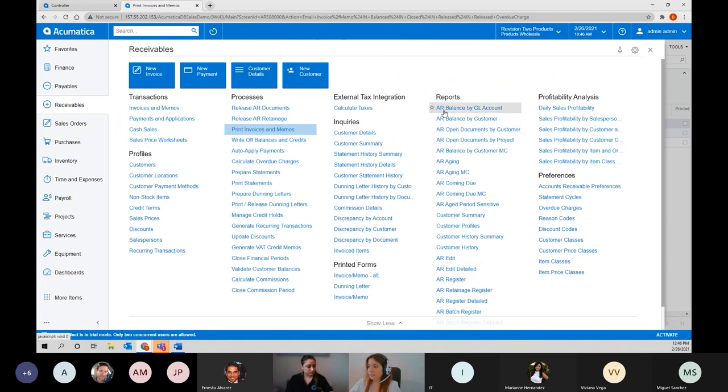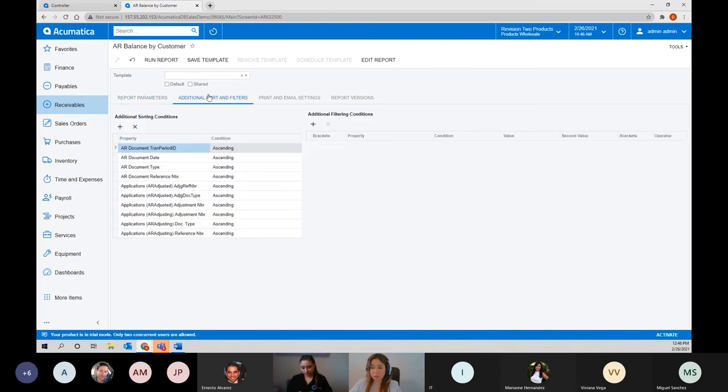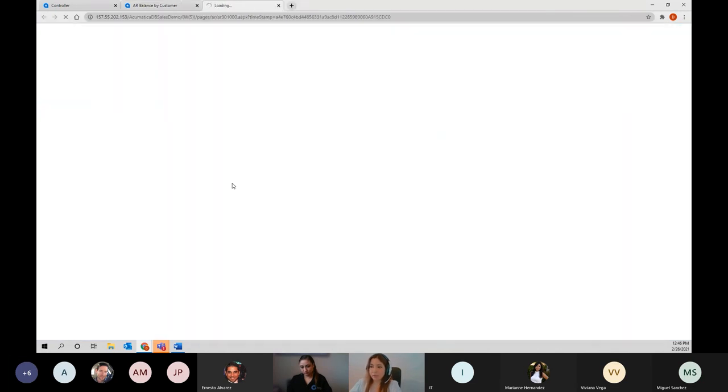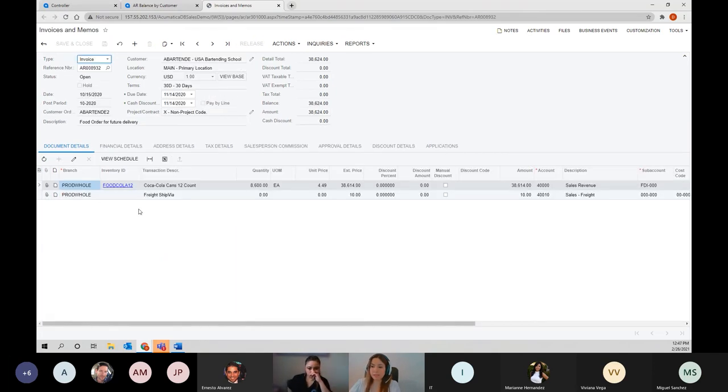All out-of-the-box reports are available — for example, AR balance by GL account, by customer, the AR aging, and more. Reports can be modified, you can create new reports, or use existing ones as a base with additional sorts and filters. Let me run one quickly to show you. Here, every blue text is a hyperlink — I can click on the customer ID to open the customer screen, or click on a specific AR invoice number to see the detail of what lines were sold. Everything from the same screen.